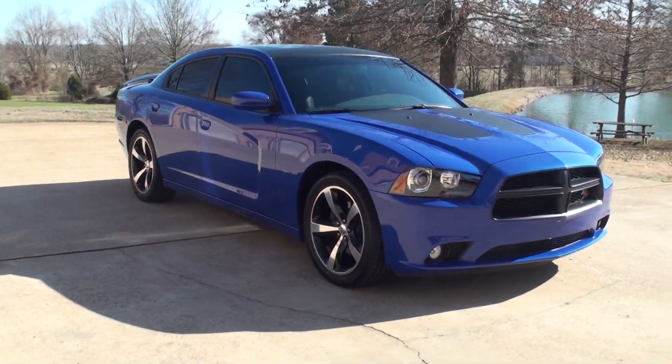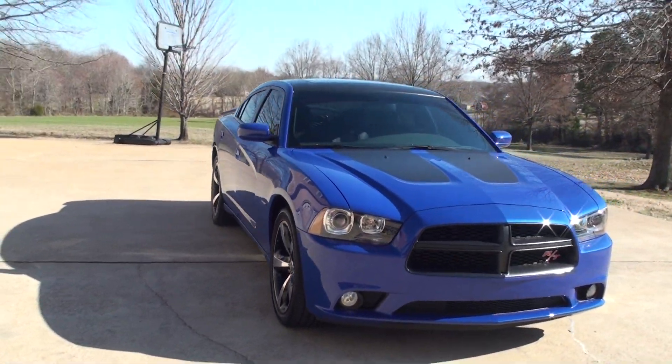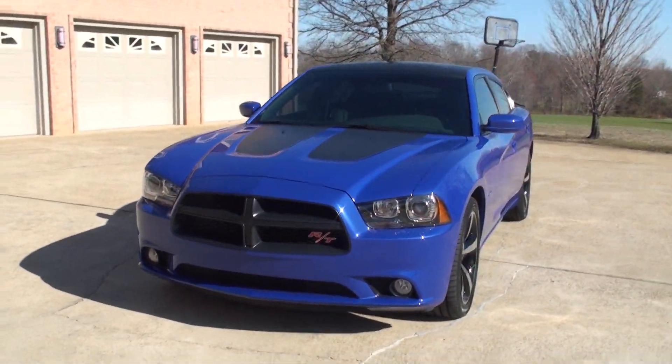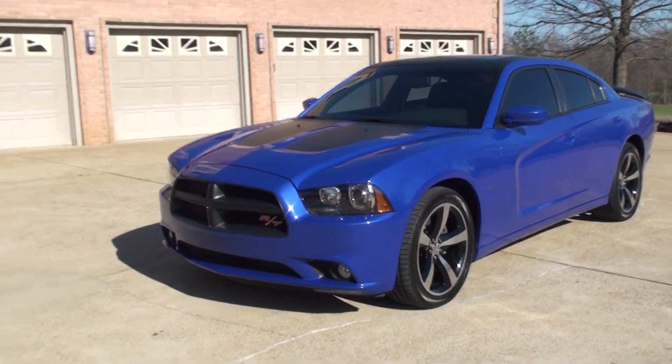Welcome to Sunset Motors. My name is Frank Girard. This is a one sharp 2013 Dodge Charger R/T with a Daytona package.